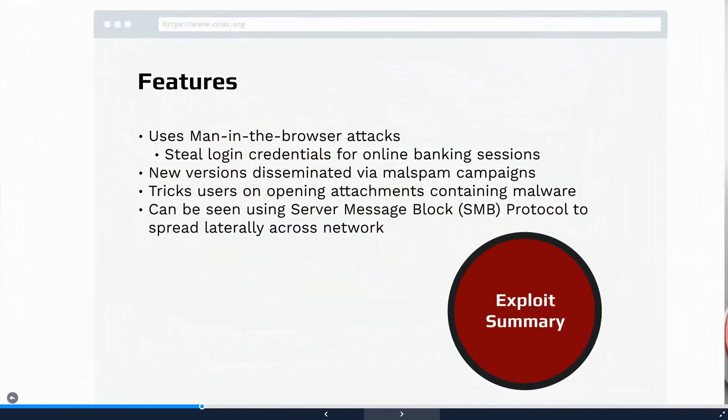So what exactly is TrickBot? It's a modular banking Trojan which employs man-in-the-browser attacks to steal financial information. Malspam campaigns are used to send unsolicited emails, with the objective of tricking users into downloading malware from an infected website or opening malware through an attachment. The server message block, or SMB protocol, is exploited to enable TrickBot to transit over a network.